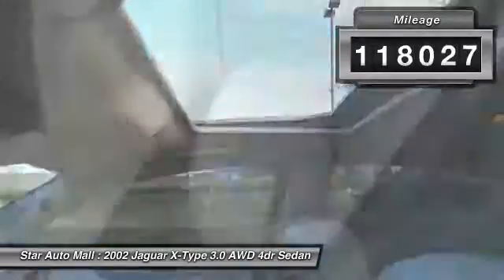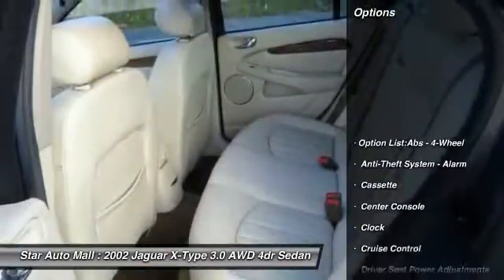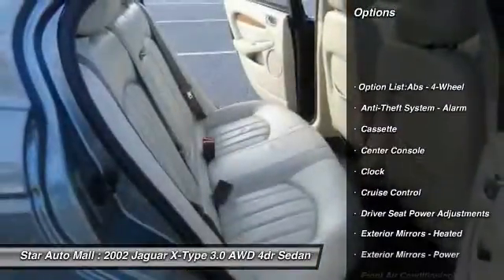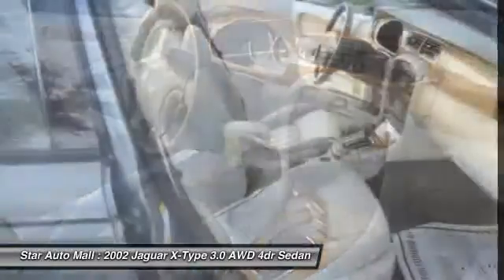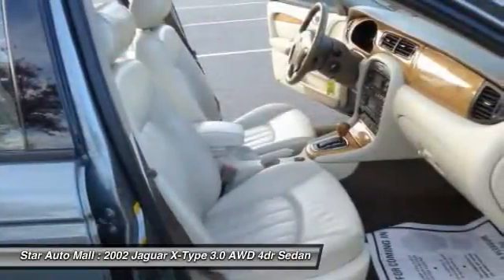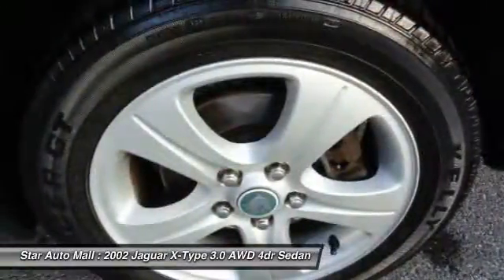Here are some of this vehicle's great options: power steering, front air conditioning, cruise control, AM-FM stereo radio, power windows, clock, power door locks, fog lights, center console, and tachometer.